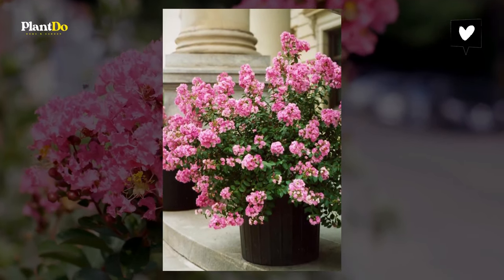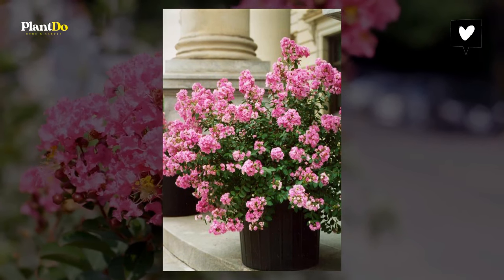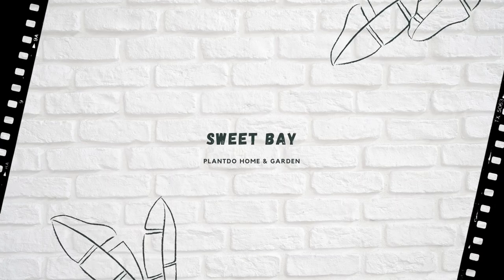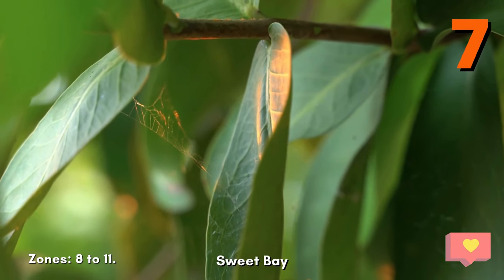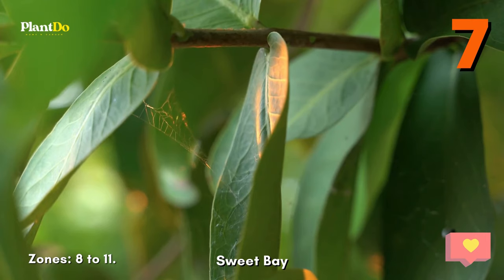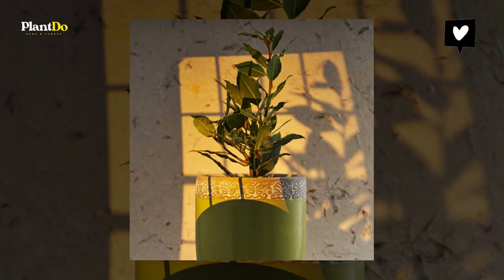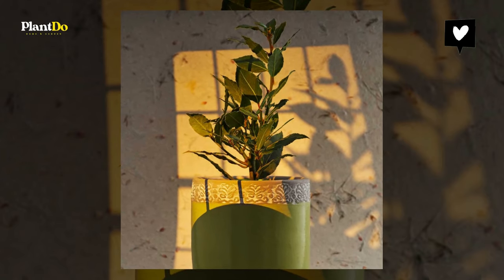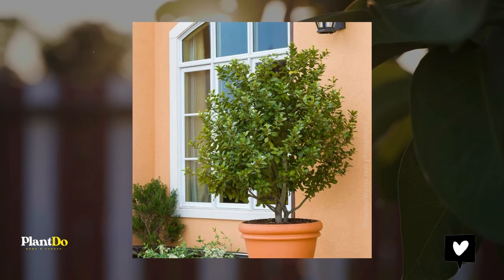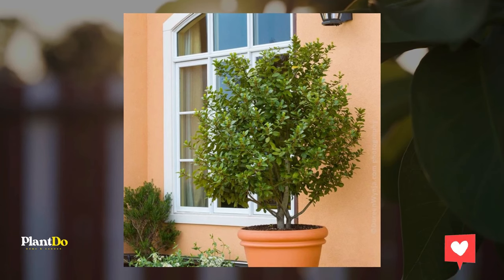Number seven: Sweet Bay. This broadleaf evergreen has a slender conical form and highly aromatic foliage that, along with its low growth rate and drought tolerance, make it a fine potted tree. Sweet bay can also be clipped into formal or topiary shapes, which is why you will often see matching specimens flanking either side of a formal doorway. It is hardy in USDA zones 8 to 11.